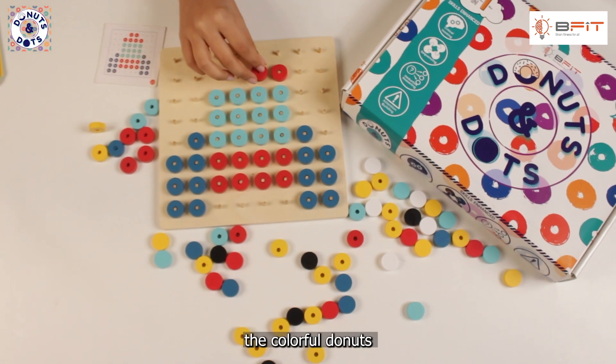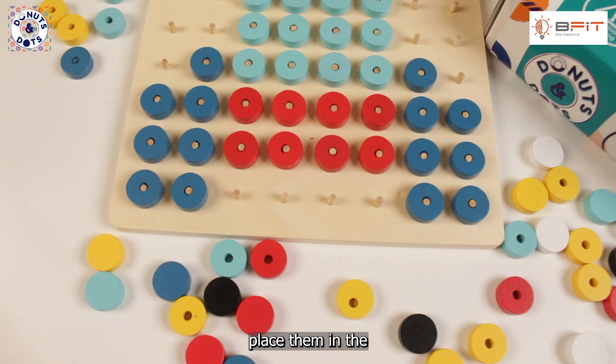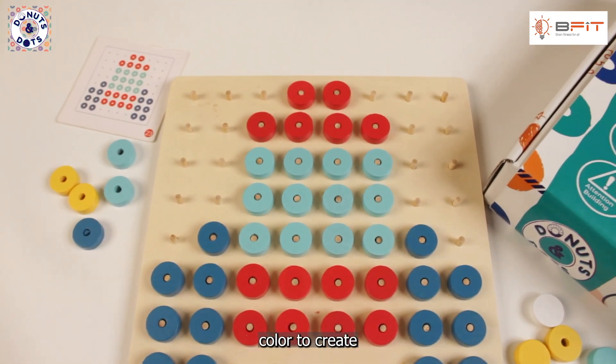Start by grabbing the colorful donuts and match them to the pattern on the card. One by one, place them in the right order and color to create the perfect pattern.